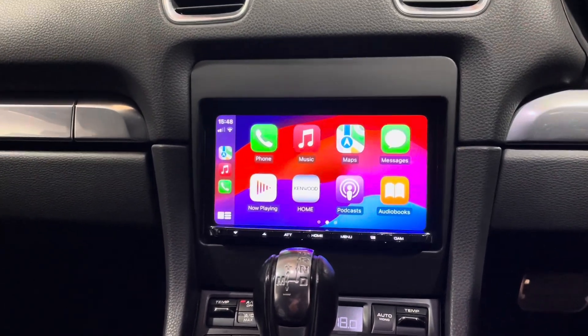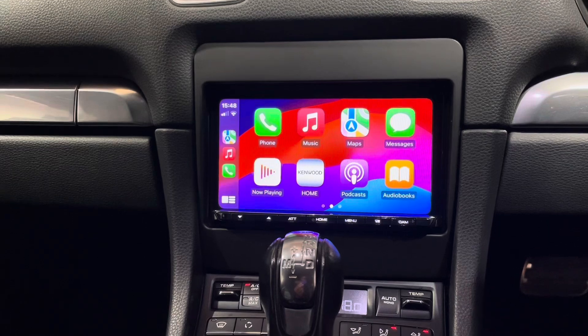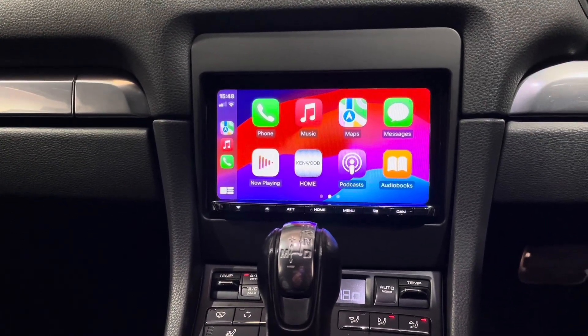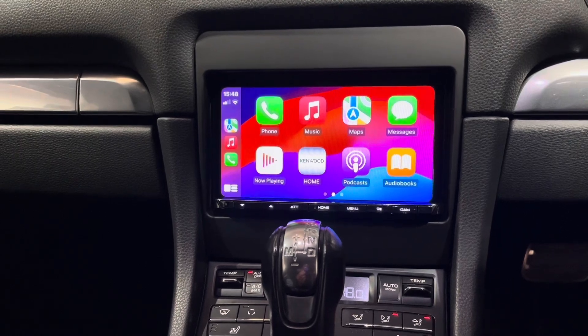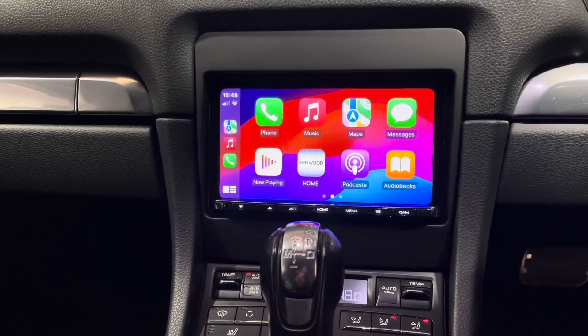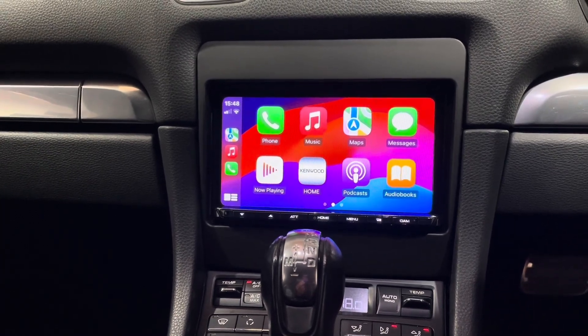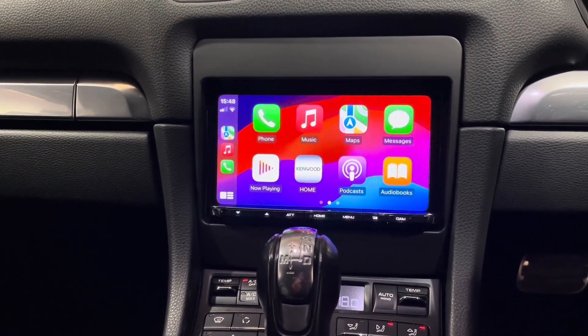That's why we always say come to a specialist. The Kenwood 8021 gives you Apple CarPlay, Android Auto, Bluetooth, USB, video, and more. If you're interested in something like this, give us a ring — we're BnB Audio Concepts, based in Cardiff. Thank you very much for watching.